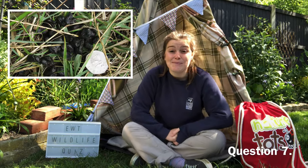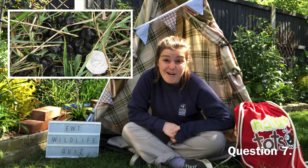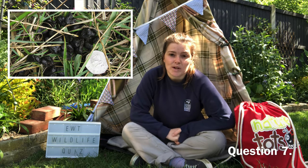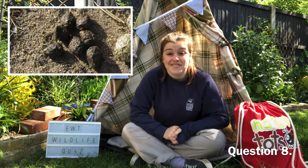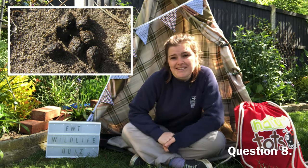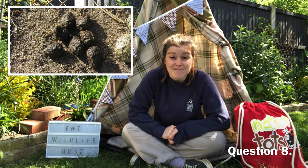Question seven: whose poo is this? Relatively big, around the size of a grape, and there could be 75 in a pile. This creature poos 13 times a day, which is quite a lot. Question eight: whose poo is this? Rather round, green, small droppings, and this creature actually eats its own poo to get the goodness out of it a second time.